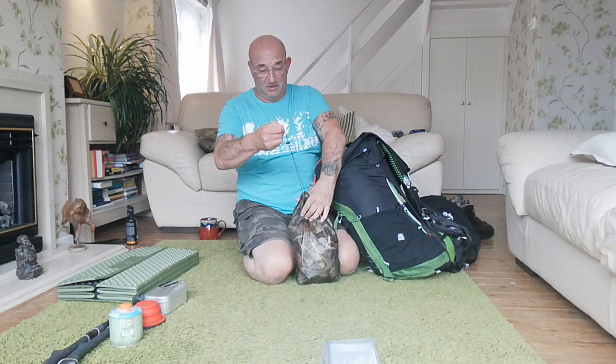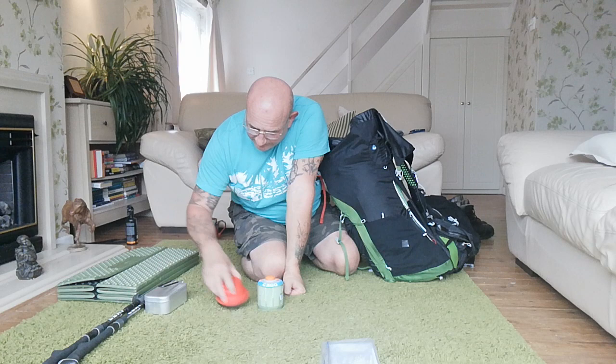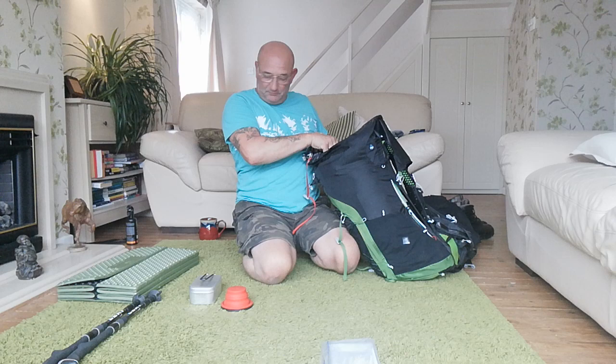That's all the food I'm taking because I'll be sourcing the majority of my food from the many villages and towns along the way. For the cook set: there's a small gas cylinder - I wanted this size and it should last me well enough.